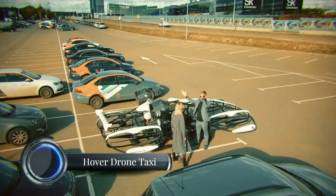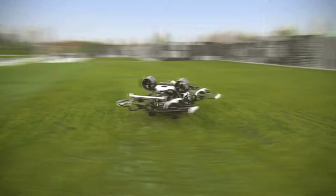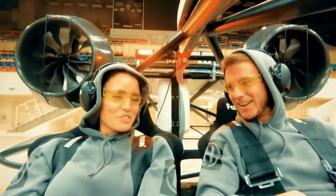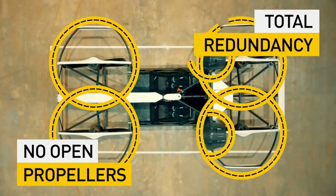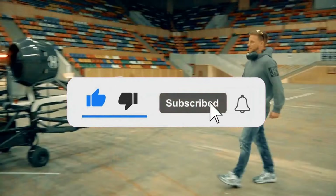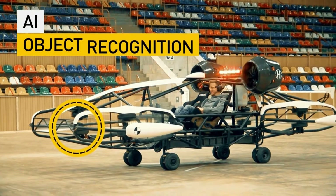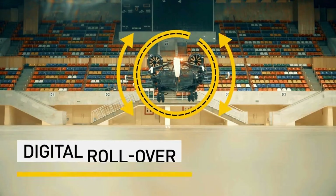The hover drone taxi concept, part of the rapidly advancing eVTOL (electric vertical takeoff and landing) sector, represents a promising leap in urban air mobility. Designed to transport passengers over congested urban landscapes, these air taxis prioritize sustainability and efficiency with zero-emission battery-powered flights. Companies like Archer Aviation and Joby Aviation are leading the charge, with some expected to offer commercial services by 2025. These vehicles can cover short urban routes — such as city centers to airports — within minutes and operate more quietly than traditional helicopters. However, infrastructure needs like dedicated charging stations and regulatory hurdles remain challenges.